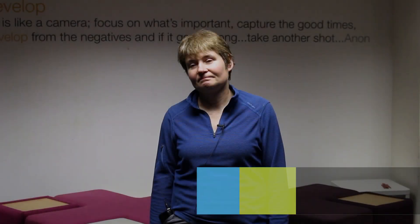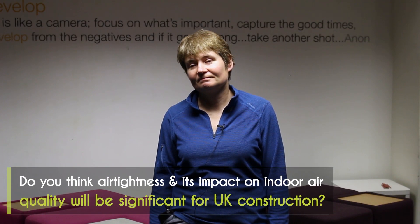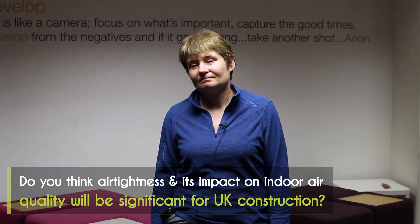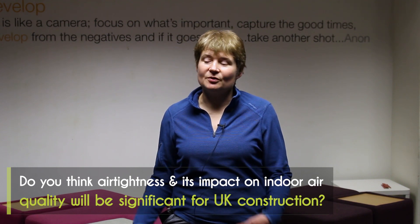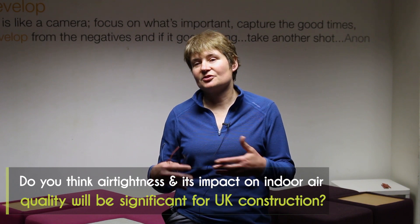Do you think air tightness and its impact on indoor air quality will be significant for UK construction? Oh absolutely, I mean seeing it already. The work that I do is across new build and refurbishment. Refurbishment is my real interest and I deal a lot with problems with indoor air quality, inadequate ventilation and existing buildings whether that's owner occupied or rented. So that's something I'm very, very familiar with and we have a very severe problem with that in the UK.